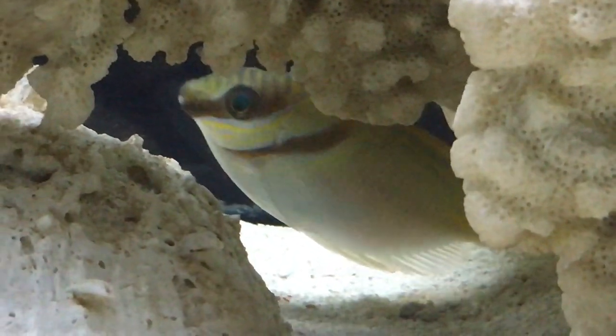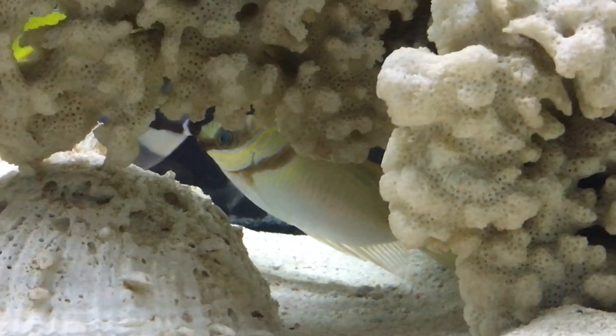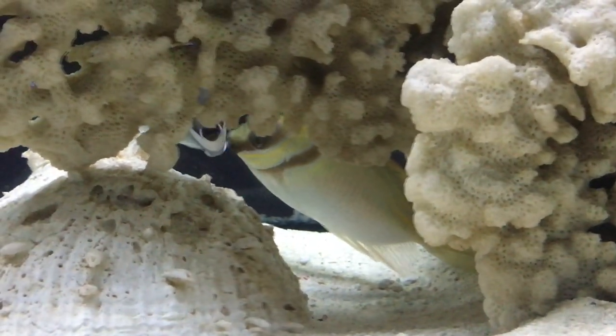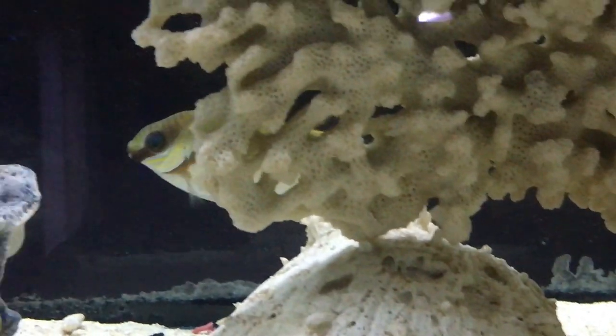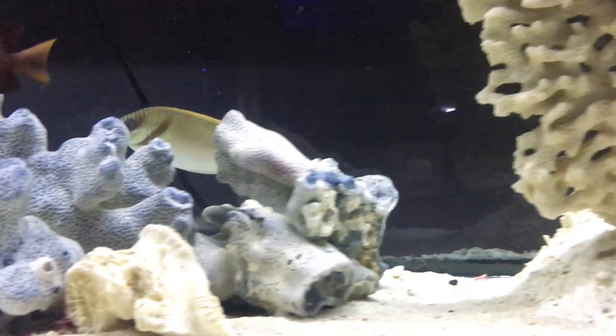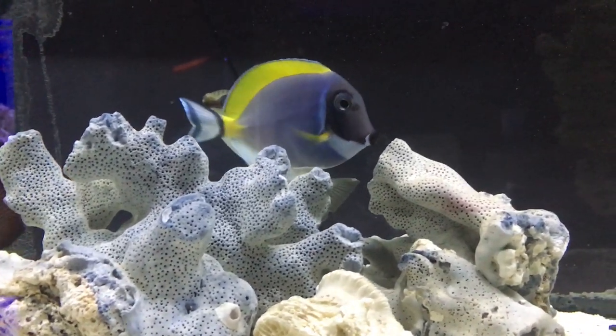Whenever he is frightened, he will turn gray with black spots on him. Don't freak out — he's just doing his thing. That's what he does. They tend to do it a lot whenever they're first introduced into a tank. Normally it takes them a little while to get comfortable, but once you get them eating and coming out with your other fish, he normally does just fine. But if you see that happening, just let him do his thing.